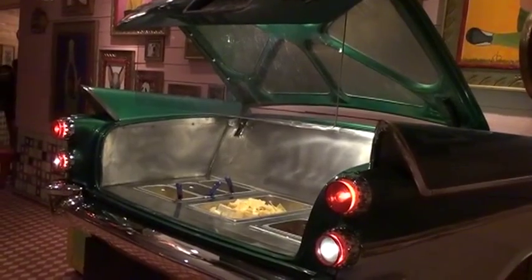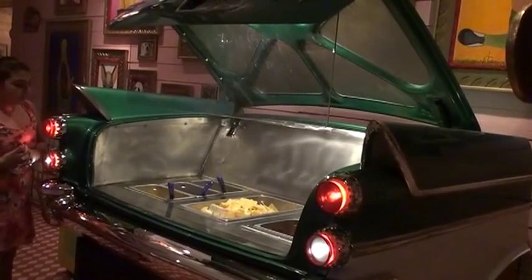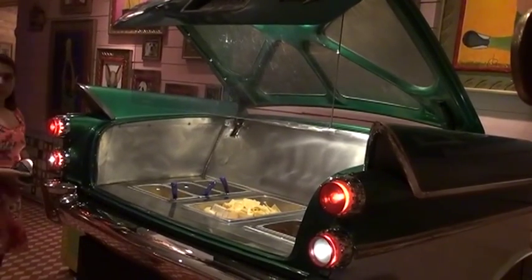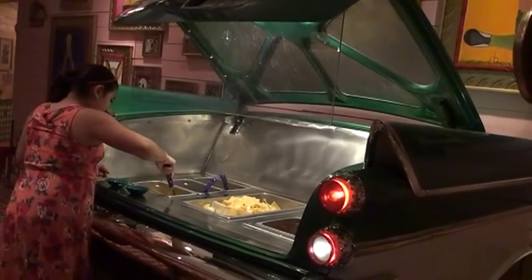Every weekday, Monday through Friday from four to seven, we load up the back of our nacho car with queso, taco meat, and refried beans. It's help-yourself while you're having a cocktail in the bar area.